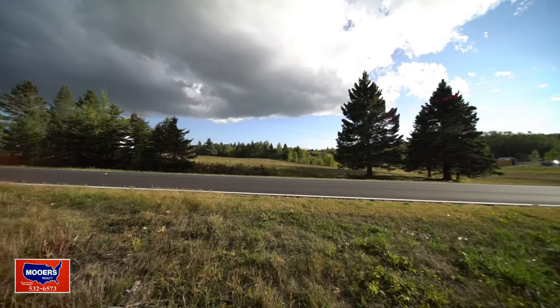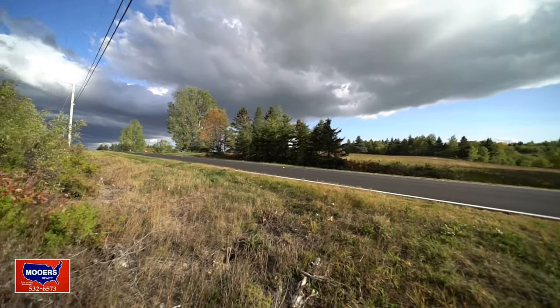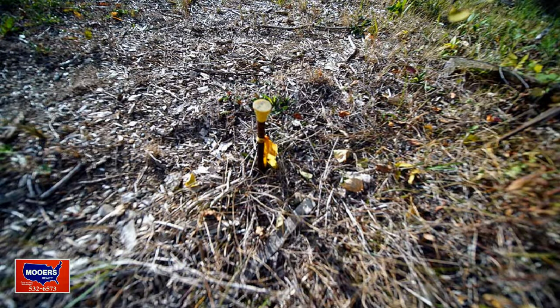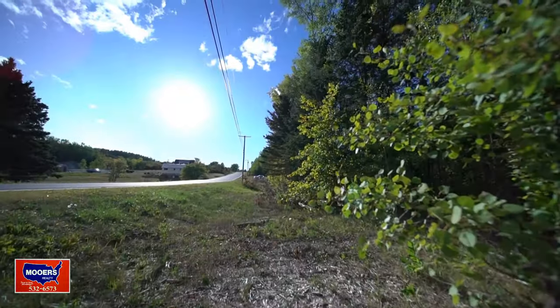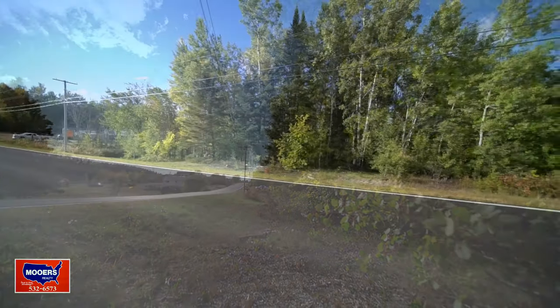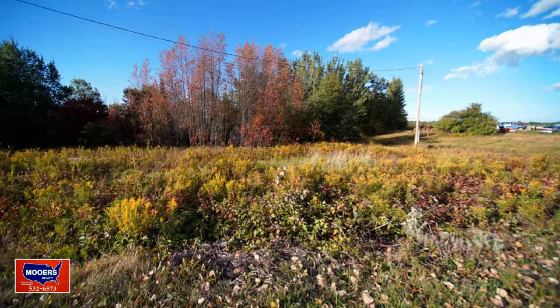This is what you're looking at across the road — the street scene. The property has been surveyed. Here's one of your pins in the corner. See the 5/8ths rebar? That tells the world where your lines are. I talked to the neighbor — a nice guy. He says, get me a good neighbor. This is your 350 feet of frontage.